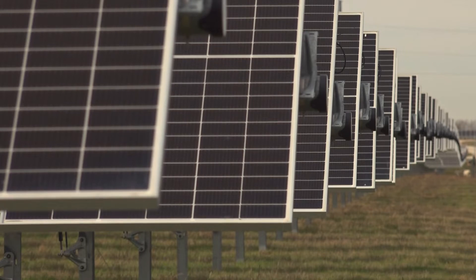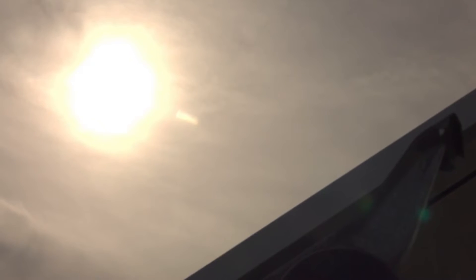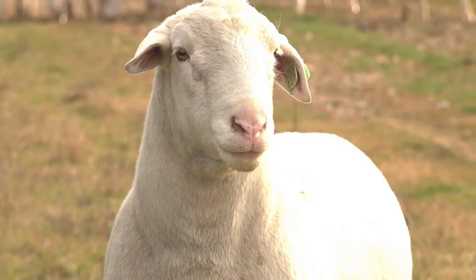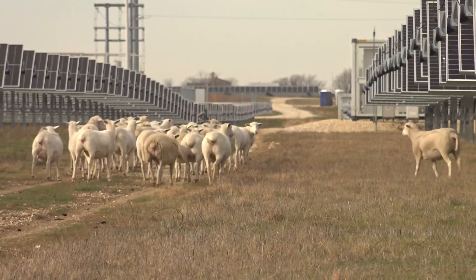Providing enough clean energy to power more than 14,000 homes. I think the sheep love it out here — it's just free food at all times whenever you want. I think it's real nice out here for them, and for all of you. I think it's real nice.